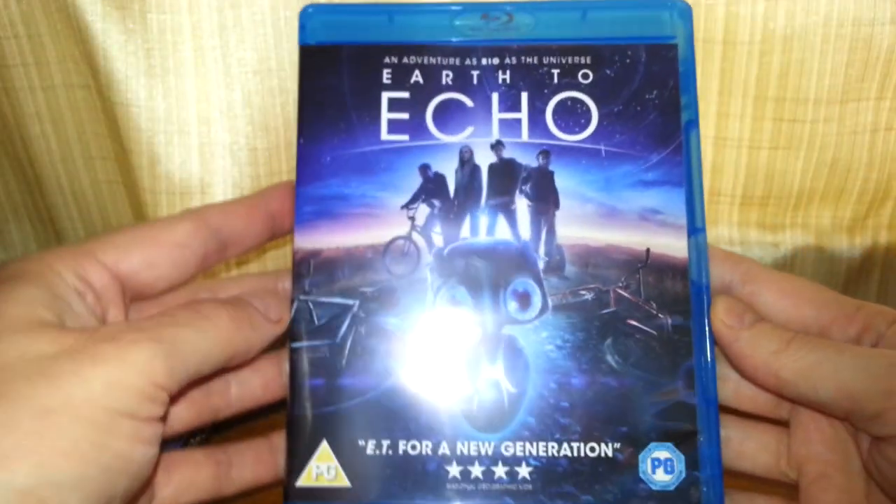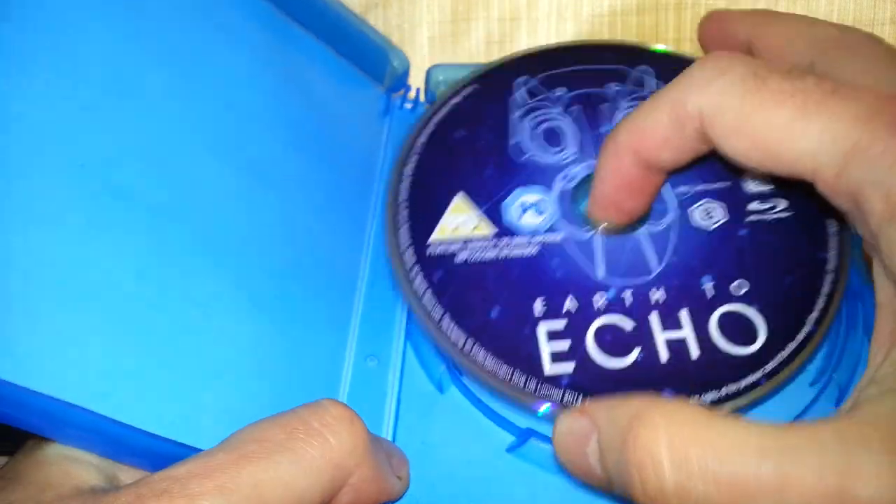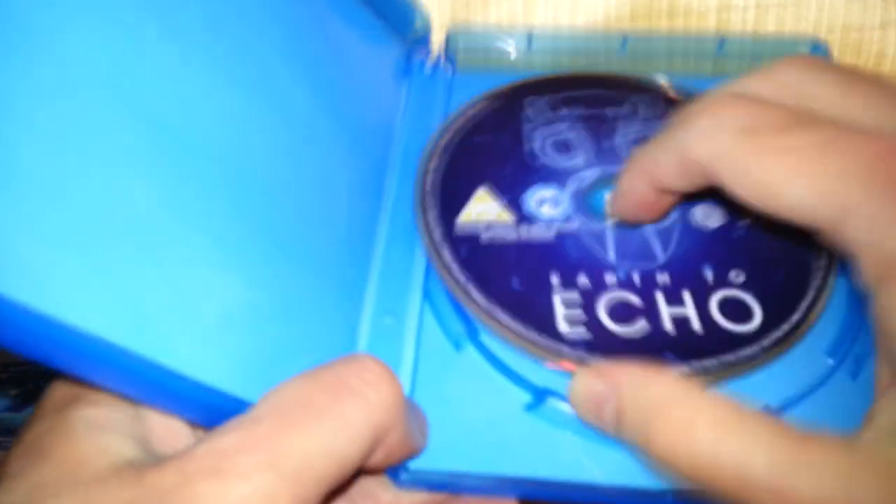Here's the case itself, and the side of it is pretty much the same. You only get the Blu-ray itself — nothing really going on inside the case. There's the Blu-ray, and the condition of it is rather good, just a few speckles of dust on the surface, but that will play no problem.